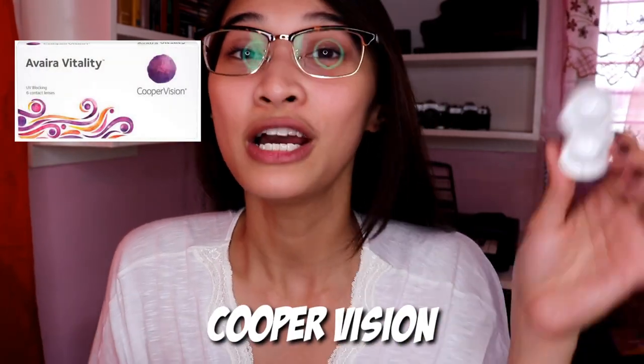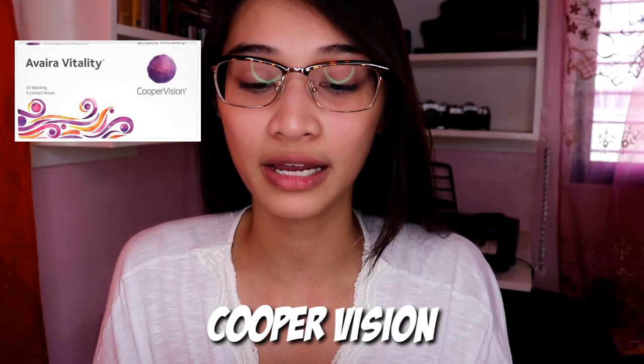After that, I'm putting on contact lenses. What I use is the Avera Vitality from Cooper Vision — contact lenses. They're super comfortable on the eyes. Even if I wear them for a really long time, they don't irritate my eyes. You know that feeling when it starts to feel pokey? There's none of that with this. They're clear, so I use them for everyday wear.